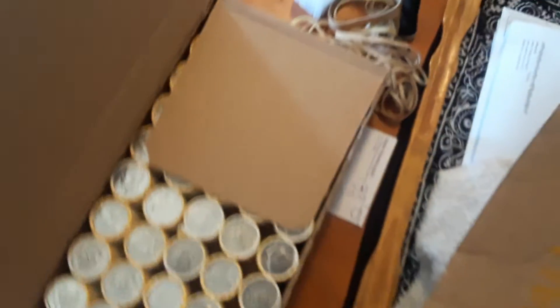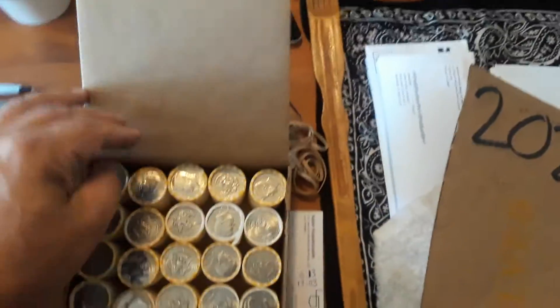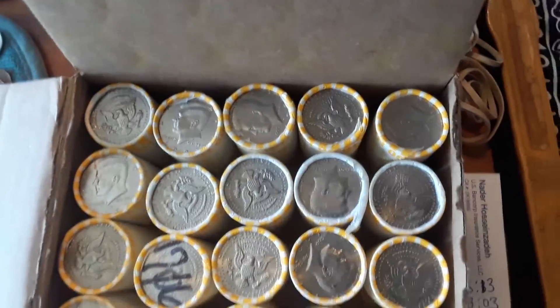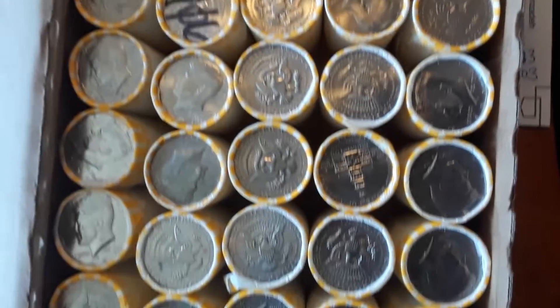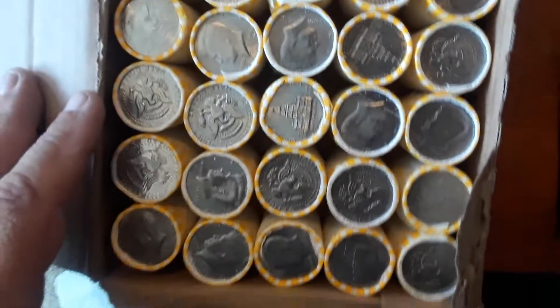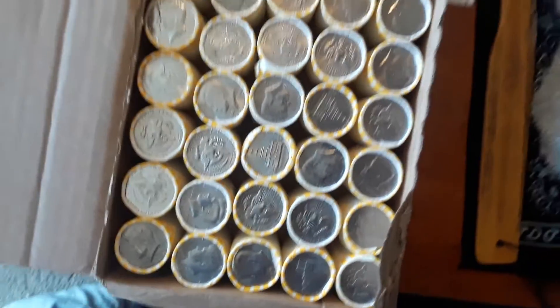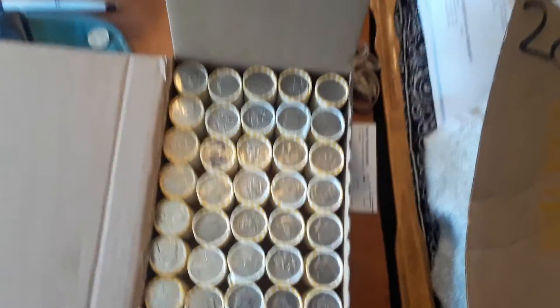I'm not gonna keep them. What I am gonna do is pick up the second box and see what's inside. Hopefully this box has some silver. I'll flip them over and get into the hunt, and I'll loop you in if I find anything.